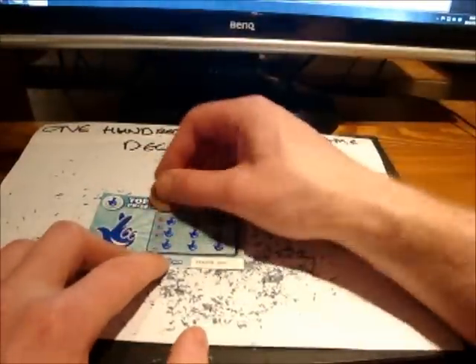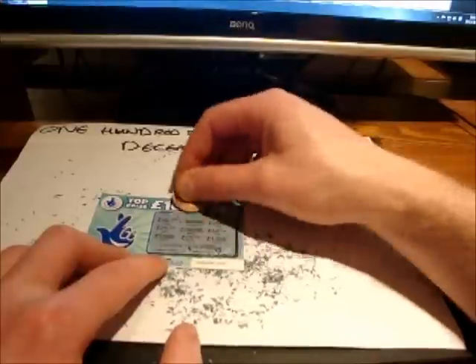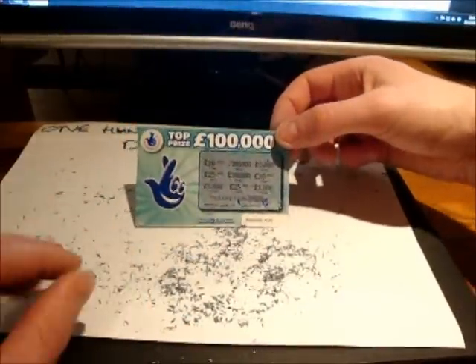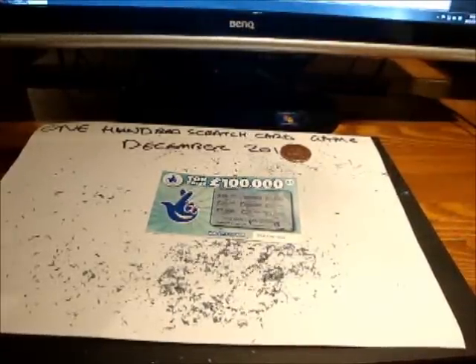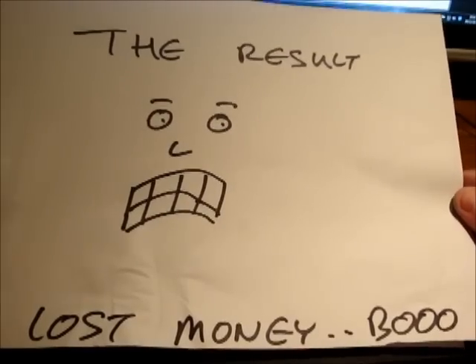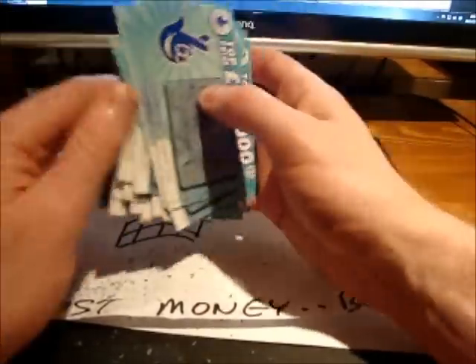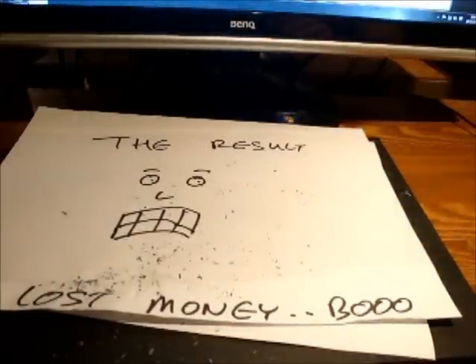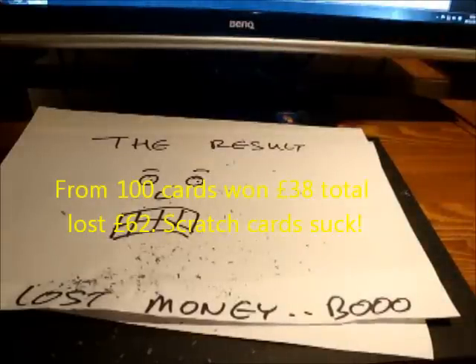And the very final card — is it going to be a winner? It's not going to be a winner. So, surprise surprise, the result of the 100 card challenge is I lost money. In total, the winning cards — I won £38. From 100 cards, 15 won and 85 lost. Won an amazing £38, and spent £100. So all in all, scratch cards: big pile of poo-poo.